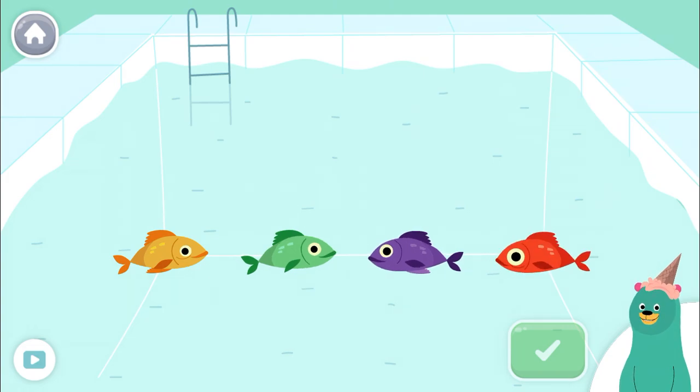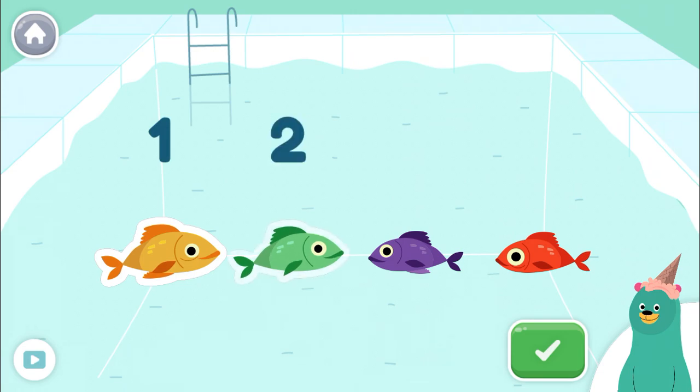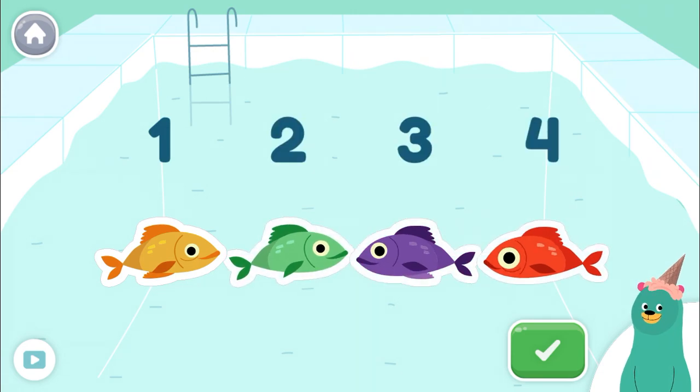Tap four fish. One, two, three, four. You counted four.